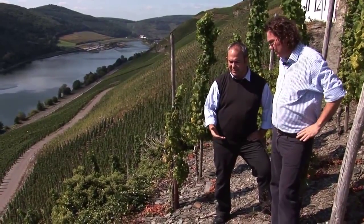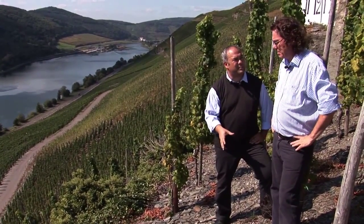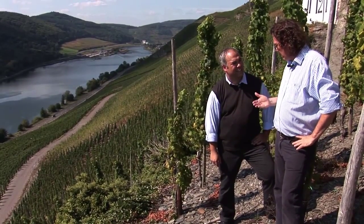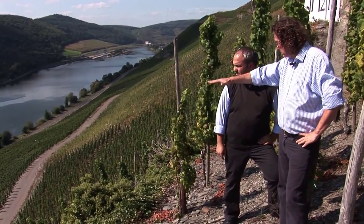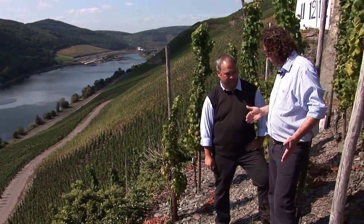So Ernie, because it is so far north, what are the things in the vineyard that allow you to actually ripen grapes here in the first place? Well, it is basically the microclimate — it's the valley, because the Mosel is only 110 meters above sea level, so the valley protects the area pretty much.